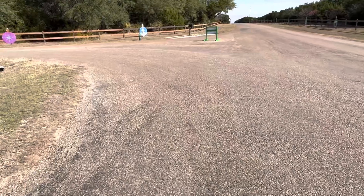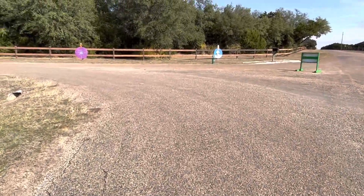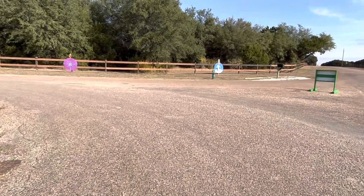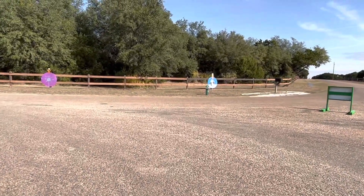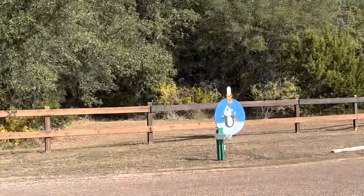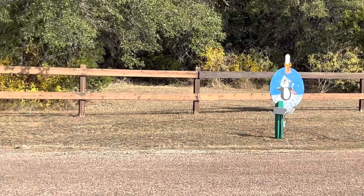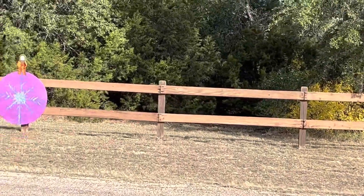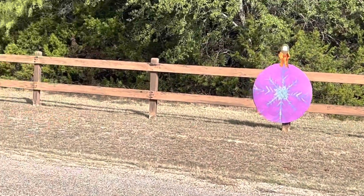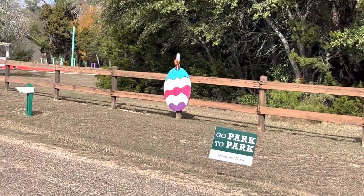I decided to start the day with a little stroll up to the check-in center at Lake Whitney Thousand Trails in Whitney, Texas. I also wanted to check out these really cool looking decor. We got a penguin, a snowflake. These are in the shape of ornaments, which I thought was really, really neat.